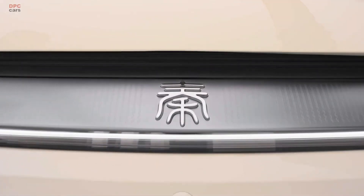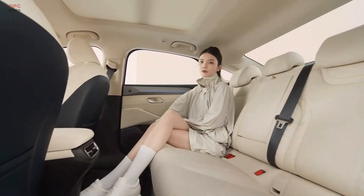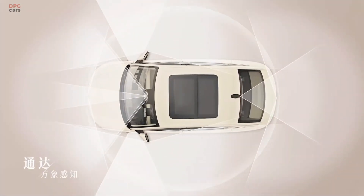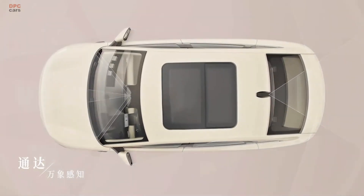Seats are electrically adjustable — 8-way for the driver and 4-way for the front passenger. Storage-wise, the rear trunk offers 460 liters, while the front trunk gives you 65 liters of extra space.